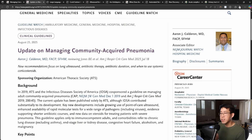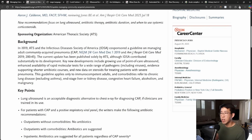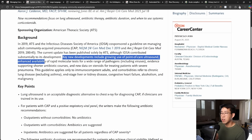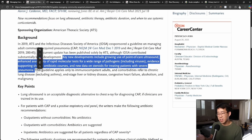Next are some updates on managing community-acquired pneumonia. The last guidelines were the 2019 IDSA and ATS guidelines. This current update has been published solely by the American Thoracic Society, although IDSA contributed significantly to its development. Key new developments include growing use of point-of-care ultrasound, enhanced availability of rapid molecular tests, evidence supporting shorter antibiotic courses, and new data on steroids for treating patients with severe pneumonia.